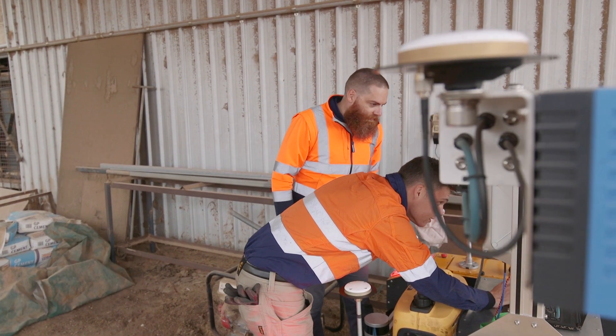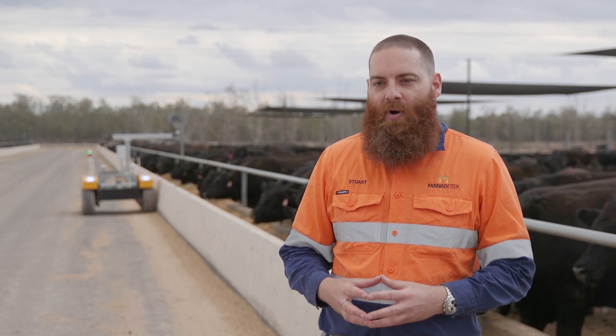My name is Dr Stuart McCarthy, I'm Managing Director of Matabotics. We're a technology and solutions provider, providing safe productivity improvements to clients in the agricultural, ports and mining sectors.